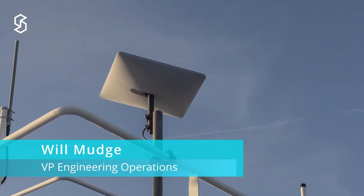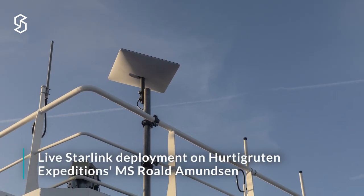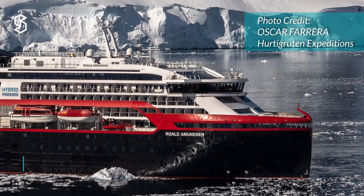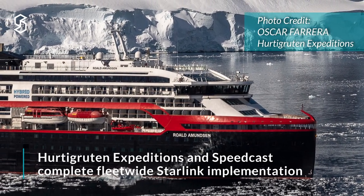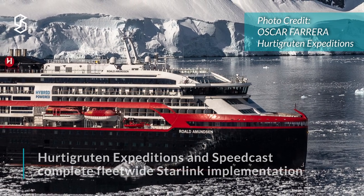This video will conclude Speedcast's Starlink test series with a live deployment aboard Hurtigruten Expedition's Roald Amundsen. As we recently announced, Starlink has been deployed across the Hurtigruten Expedition's fleet and we couldn't be more excited.